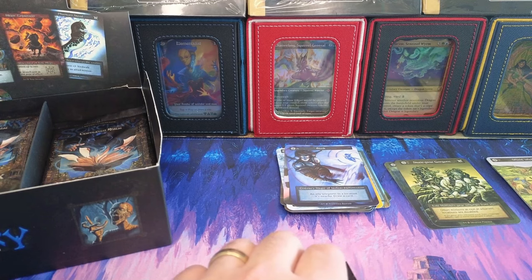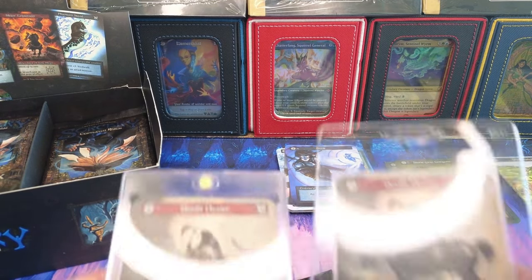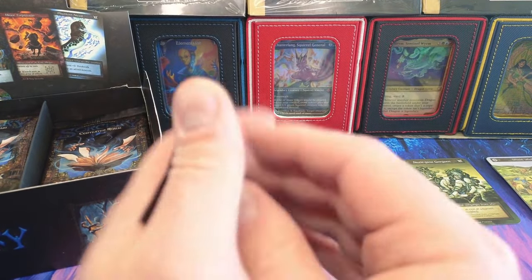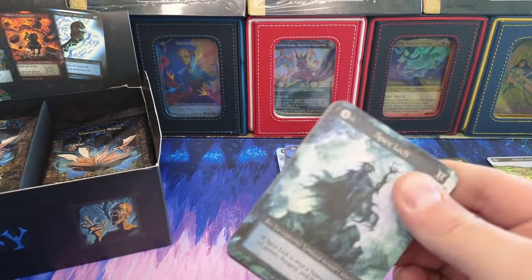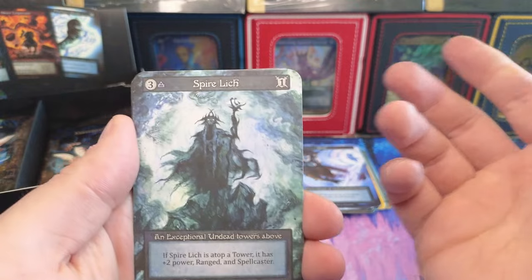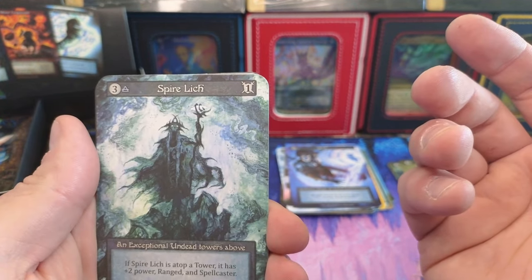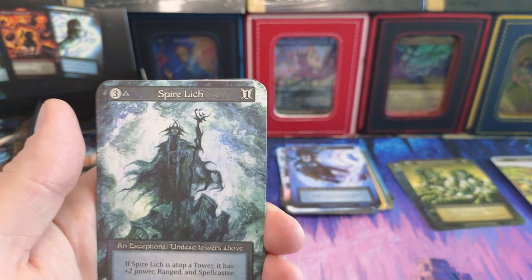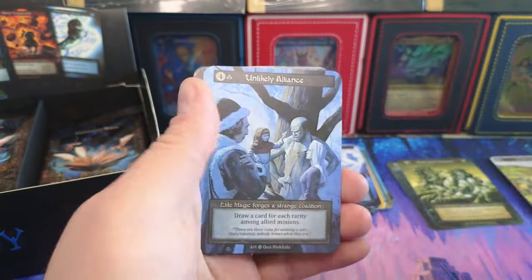I opened 10 packs and hit two of these in 10 packs, so I had an absolute blast opening Alpha. I watched some guys open Alpha and pull a foil amethyst core, which is like three grand. So, you buy in with me — let's call it $85 for two packs, shipping included. Maybe you hit a three thousand dollar card, maybe you hit a foil core — who knows.